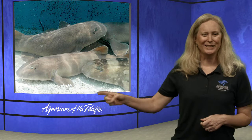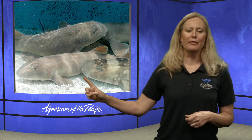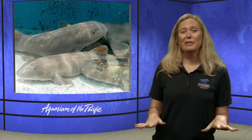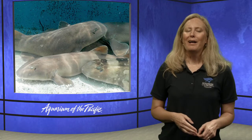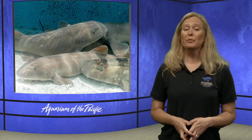Smell is not actually their strongest sense — that would be hearing. They can sense low-frequency sounds and vibrations in the water a mile away. Also visible on some sharks are barbels — these things that stick out near the nose. Bottom-dwelling sharks use barbels to dig through sand and uncover invertebrates like shrimp, snails, and worms, using them together with ampullae of Lorenzini to find food.